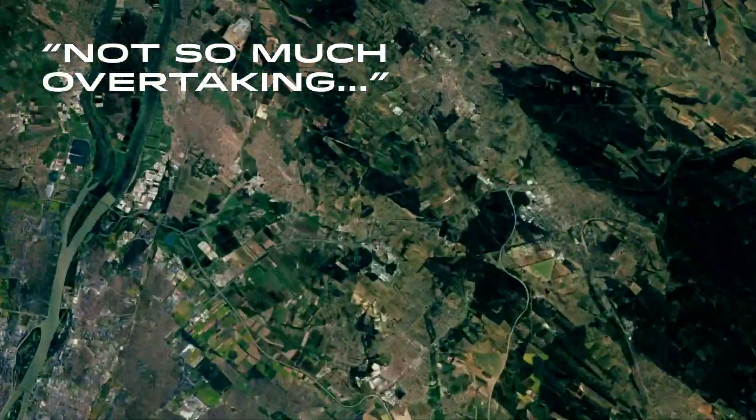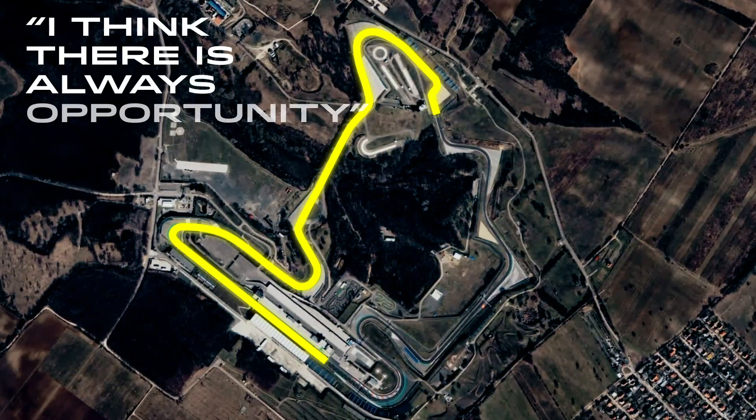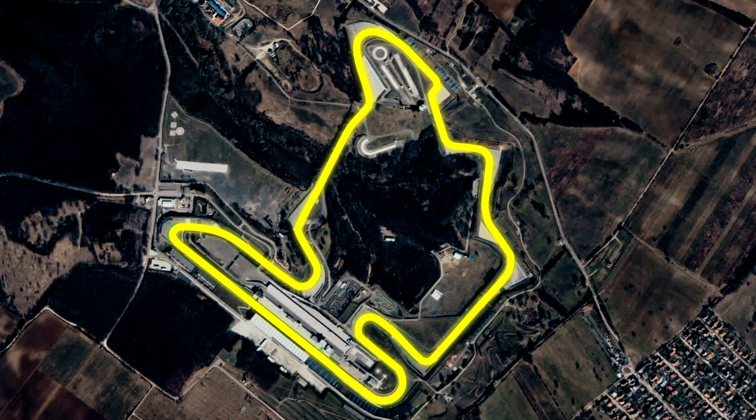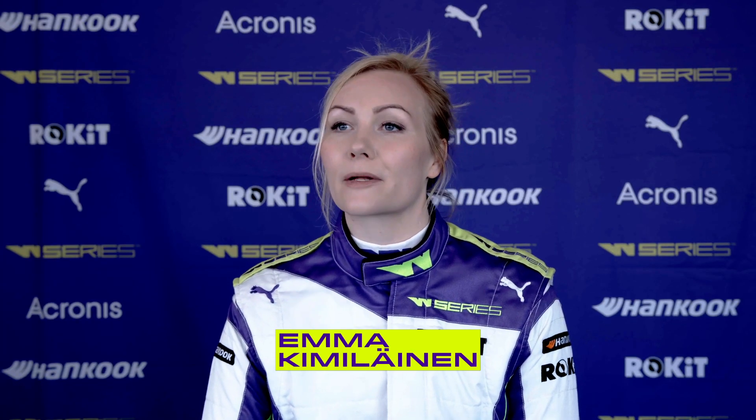Some say that there are not so many overtaking opportunities, but I think there are always overtaking opportunities no matter what track you are on. And there are some good braking places as well, so you can definitely overtake there.